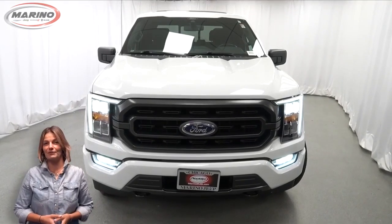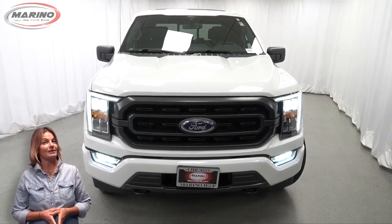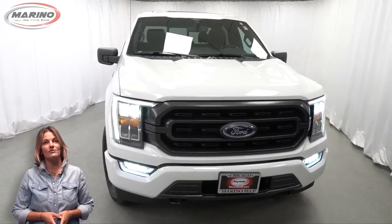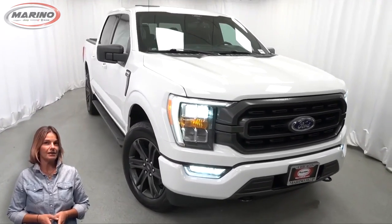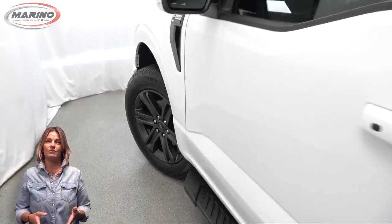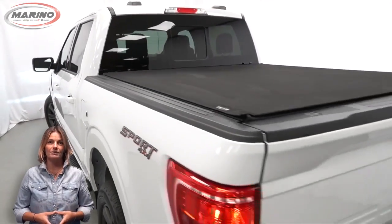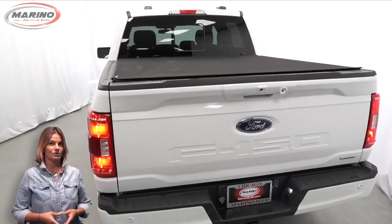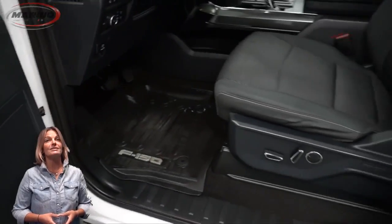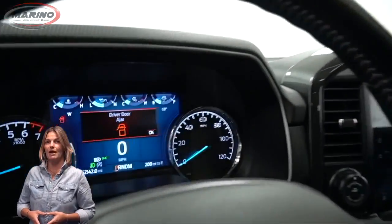Have you been searching for the perfect pickup truck with safety and reliability without breaking the bank? We'll take a look at this 2021 Ford F-150 XLT in Oxford White with HID headlamps, front fog lamps, 20-inch aluminum wheels, chrome appearance package, tow package, heated front seats, steering wheel mounted audio controls, and 52,000 miles on the odometer.